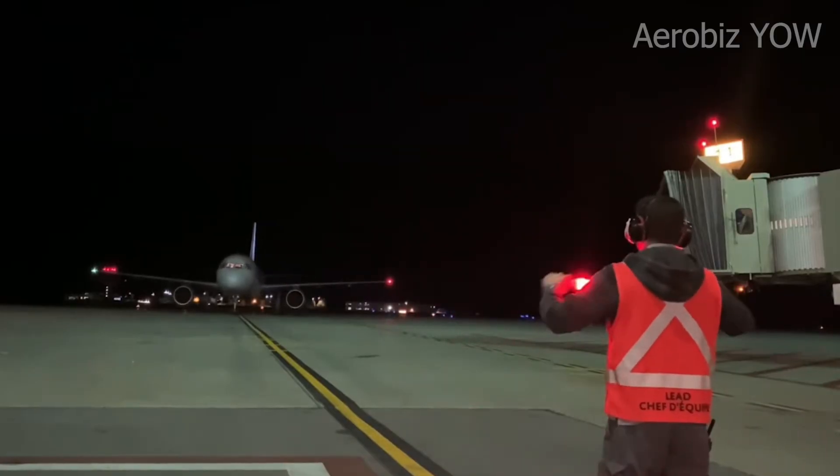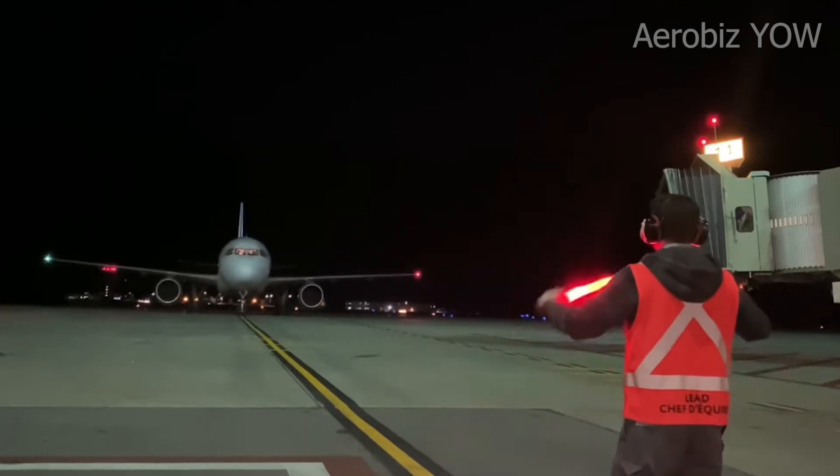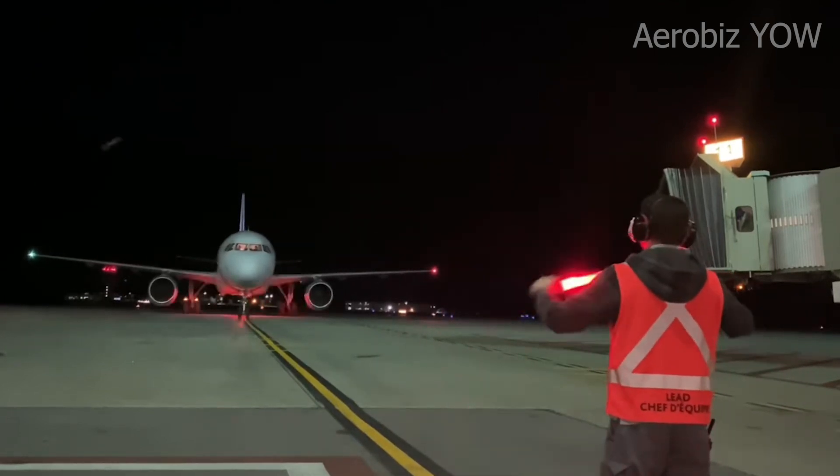If you think planes only circle because of bad weather, you're in for a surprise. What comes next will change how you see every holding pattern from now on. Buckle up — this gets good.